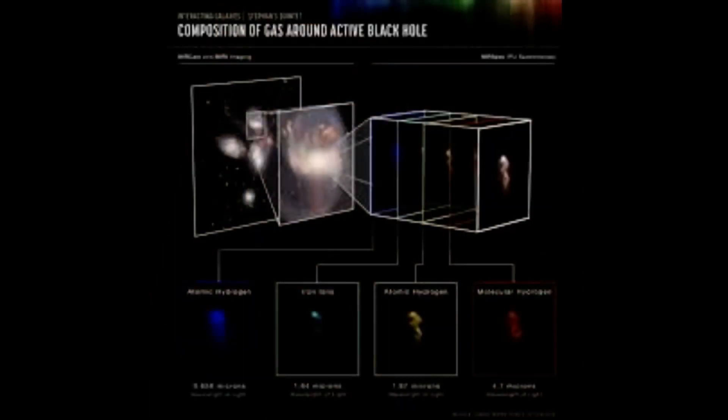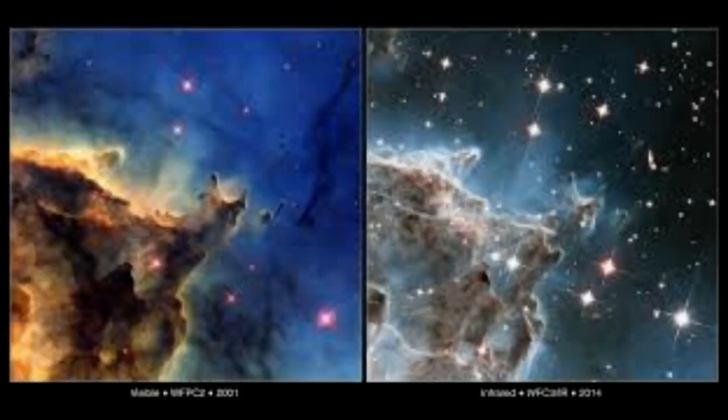The red planet is one of the brightest objects in the night sky because of its relative proximity to Earth. But this poses challenges to the JWST, which was built to detect the faintest light from faraway galaxies in the universe.